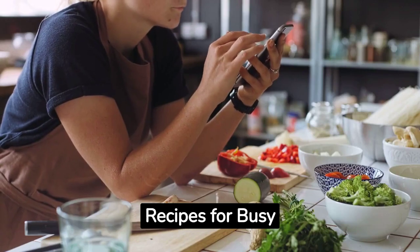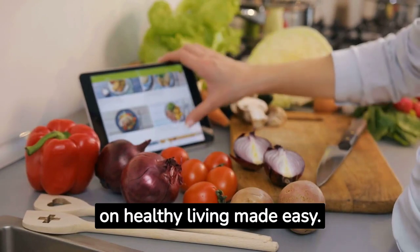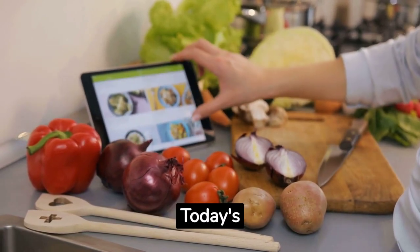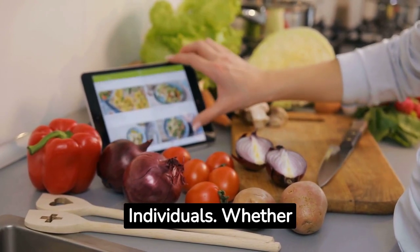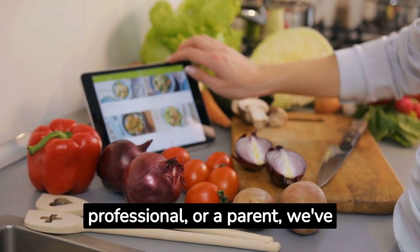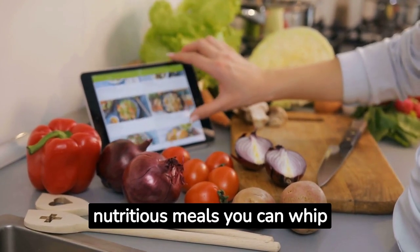Welcome to our conversation on healthy living made easy. Today's topic is quick and easy healthy recipes for busy individuals. Whether you're a student, a working professional, or a parent, we've got you covered with delicious, nutritious meals you can whip up in no time.